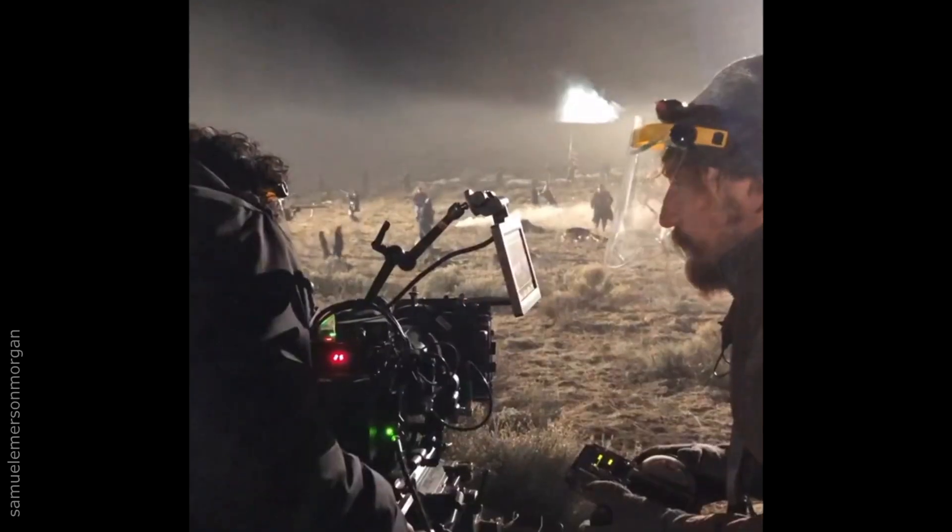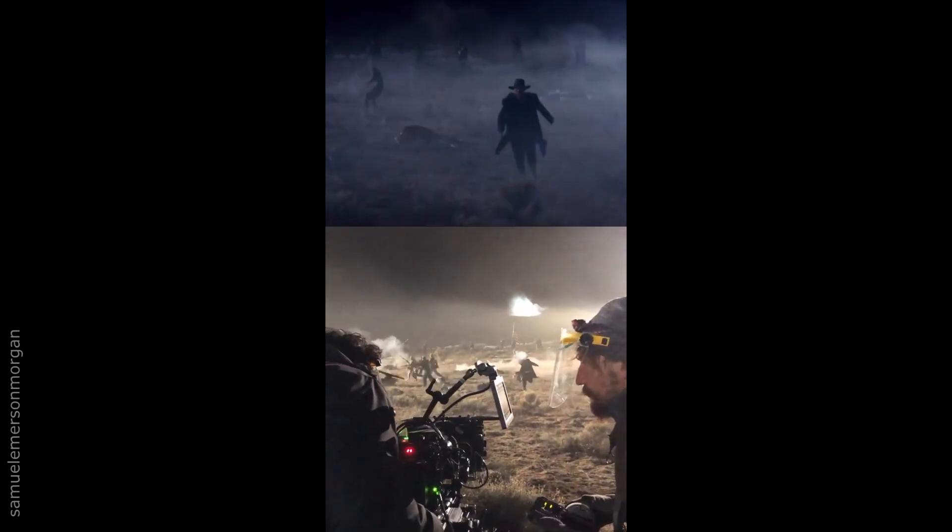Compare that to an explosion caught on camera for a western film with a much smaller budget.